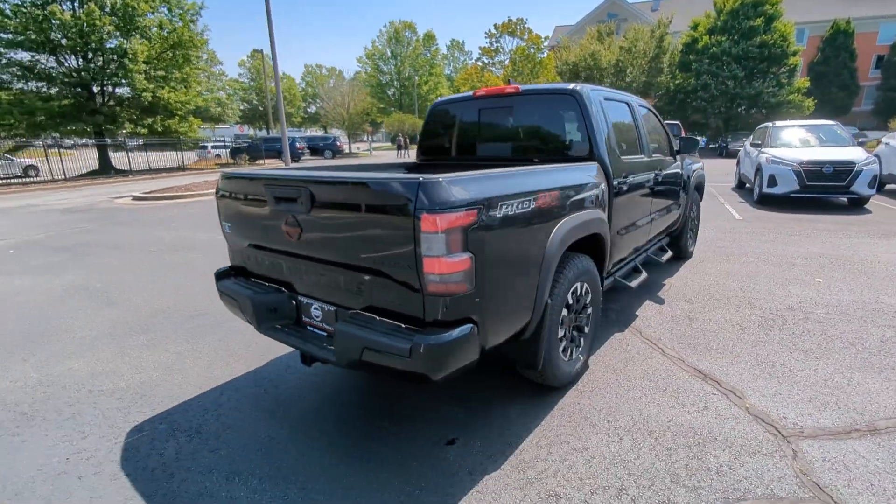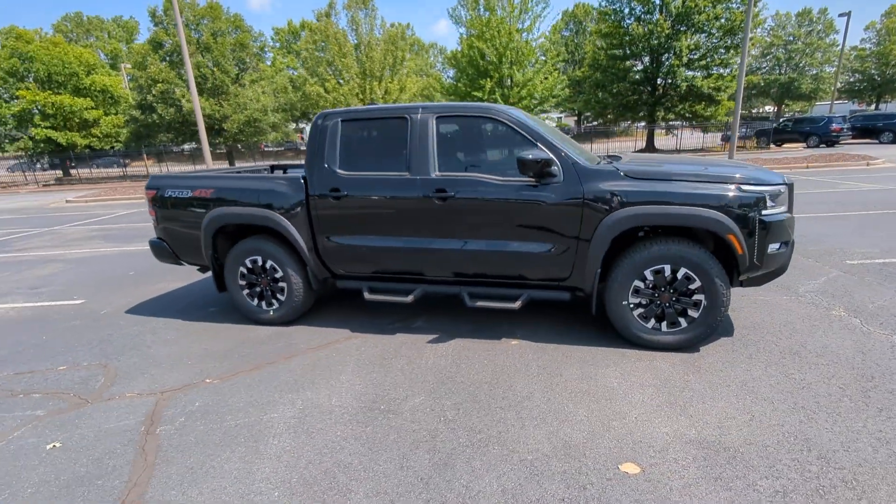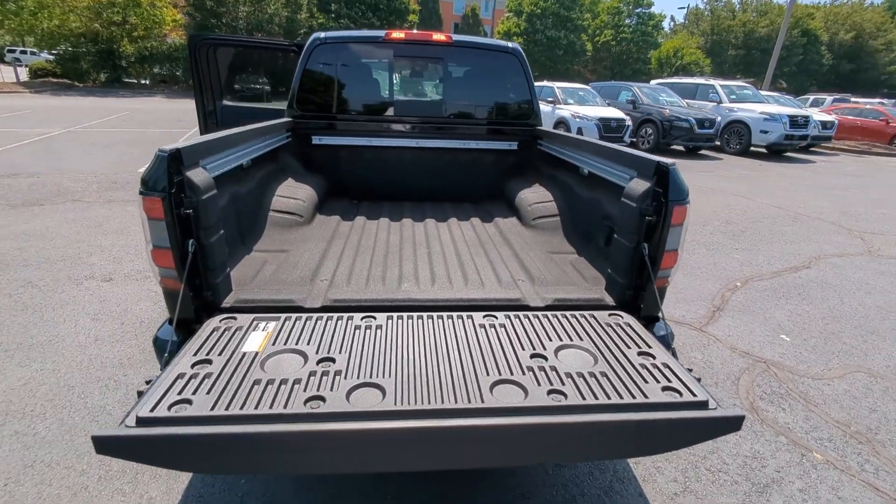These are just some of the great options this vehicle comes with: heated steering wheel, wireless charging station, navigation system, keyless entry, satellite radio, and fog lamps.